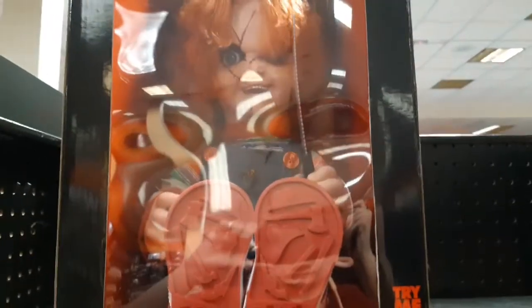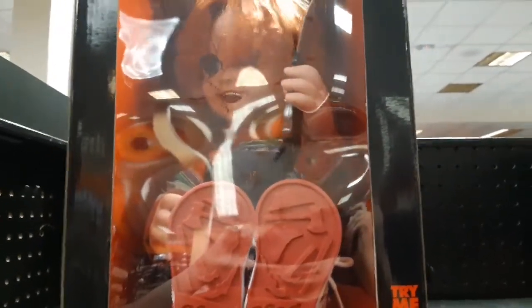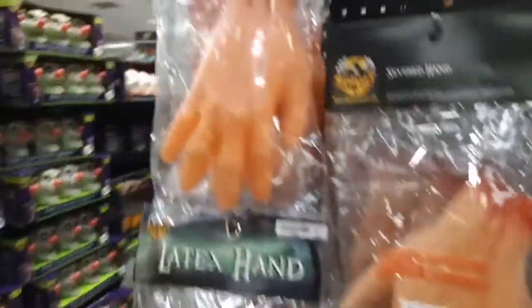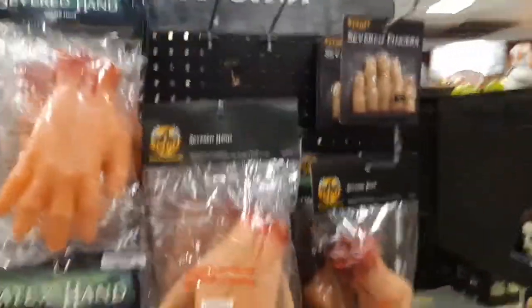They do have Tiffany, and they just got this new Chucky. I don't know if I'm going to purchase Tortured Torso — I don't have enough for him right now. Not sure about Chucky either, maybe another time. Nonetheless, very cool — I'm really happy they got him in.